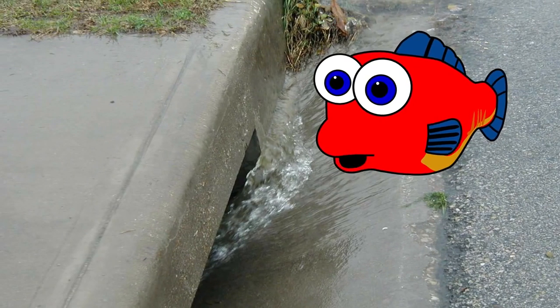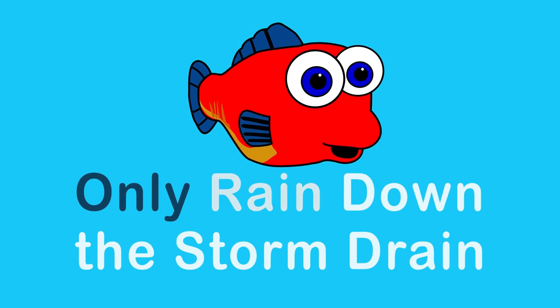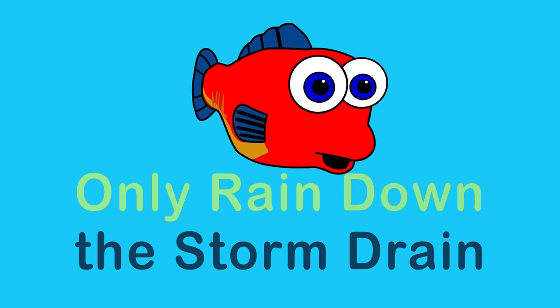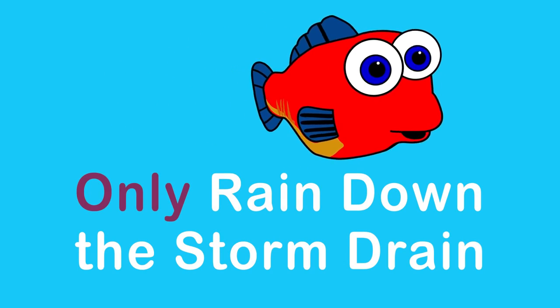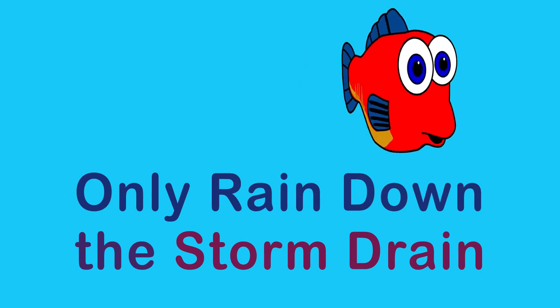Only rain should go down the storm drain. Say that with me: only rain down the storm drain.